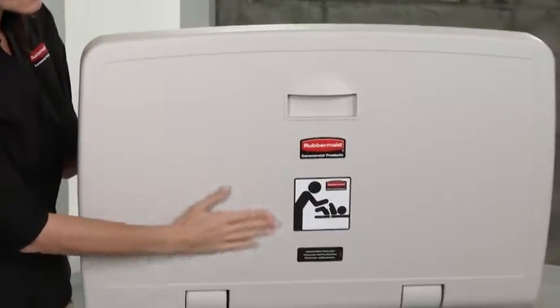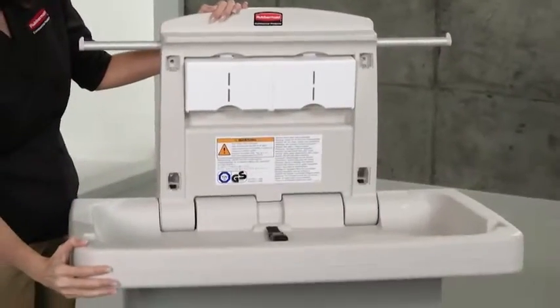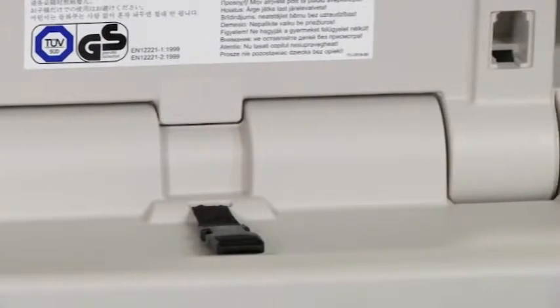Engineered from easy to clean molded plastic, and ergonomically designed so they can easily be opened with one hand. A pneumatic cylinder and hinge structure provides a smooth, controlled movement.